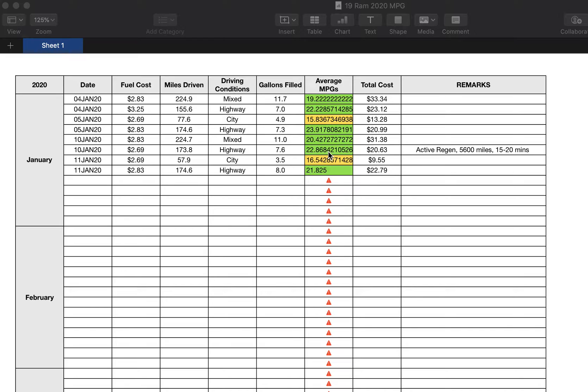Active regen means dumping fuel into the number six cylinder during the exhaust stroke so that fuel goes down to the diesel oxidation catalyst, heats up the exhaust, and the exhaust coming out of the DOC reaches the burning temperatures it needs — between 600 and 1,000 degrees Fahrenheit.